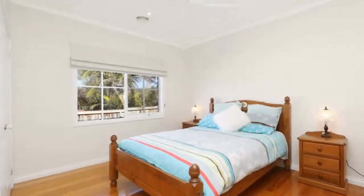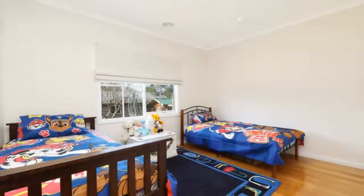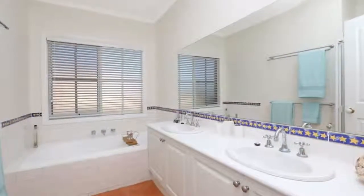Where this one-owner home distinguishes itself is in its detailed array of luxury features and finishes, including the golden hues of Tasmanian oak flooring, quiet surround sound both inside and out, ducted heating, and refrigerated air conditioning.